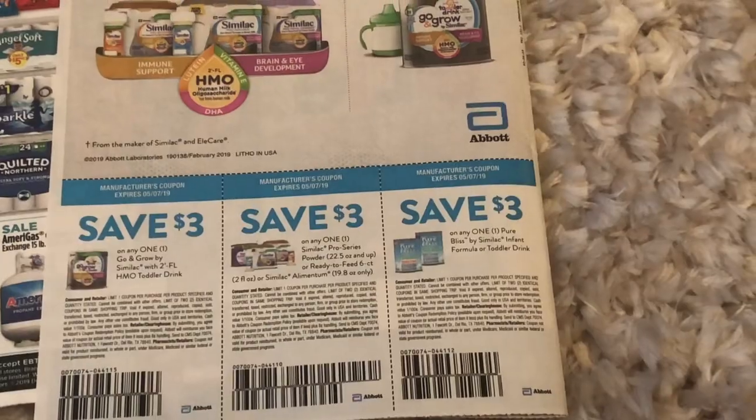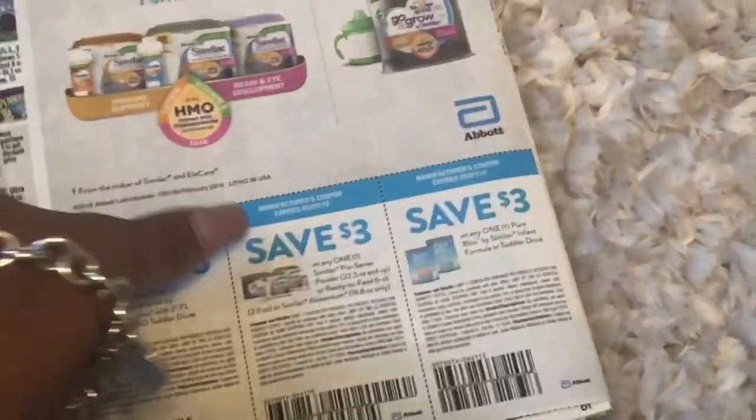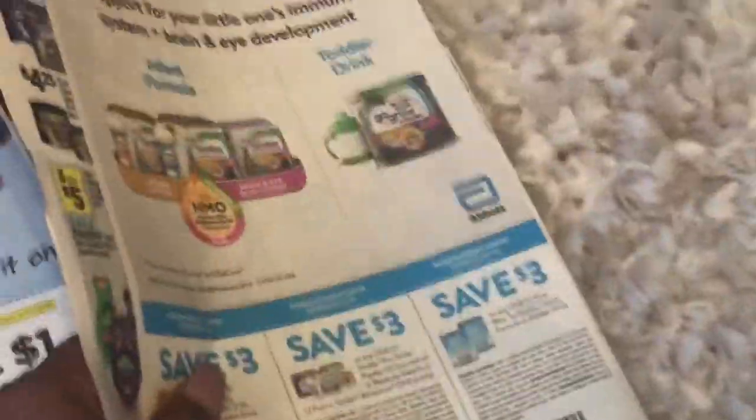We also have a Similac coupon, so that might be good if you have a little one. Hopefully we can catch some good deals.